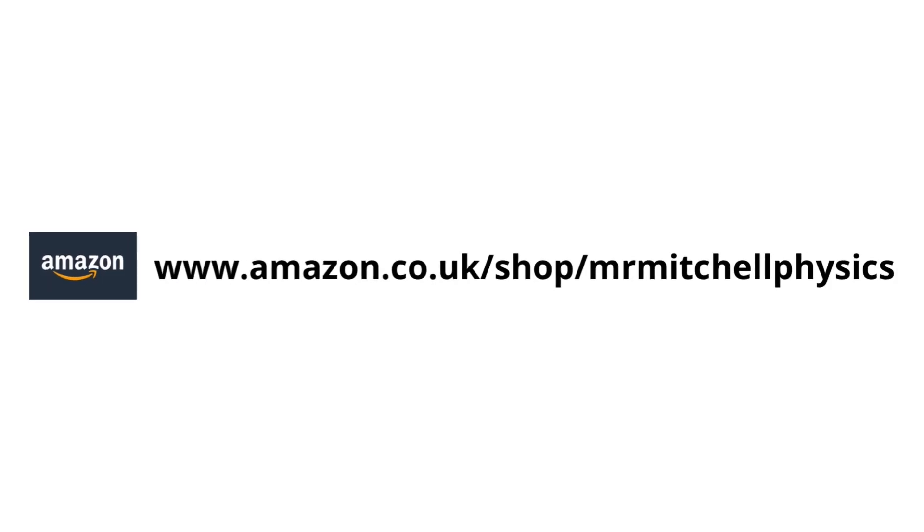You can also check out my Amazon storefront, which I'll link in the description below, where you can find my recommendations for things like textbooks and stationery that you could purchase for revision purposes before the exam.